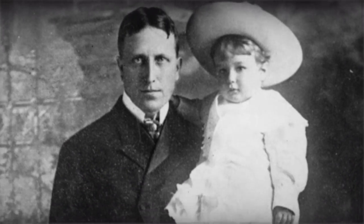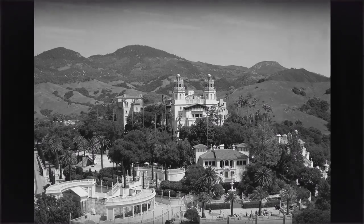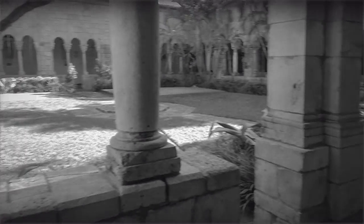In 1925, William Randolph Hearst bought the monastery's outbuildings and cloisters from their home in Spain to be shipped to the U.S. He planned to have them be a part of Hearst Castle in California. Each building was taken down stone by stone and packed in more than 11,000 wooden crates, cushioned with hay.